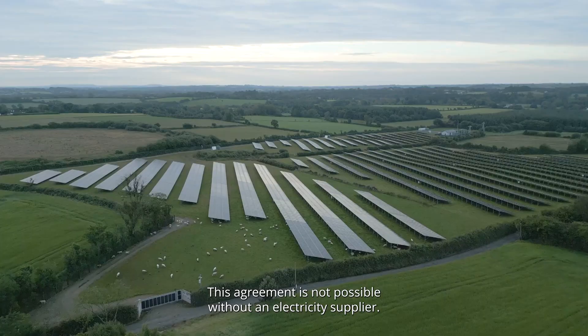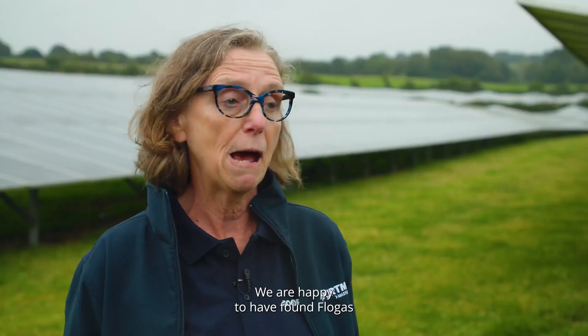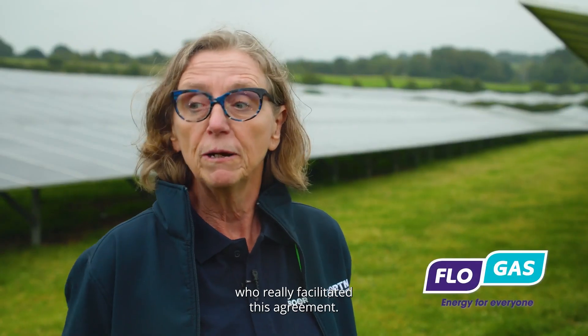This agreement was not possible without the help of an electricity supplier. We are really happy to have found Flogas, who facilitated this agreement. We now have a fantastic three-partite agreement.